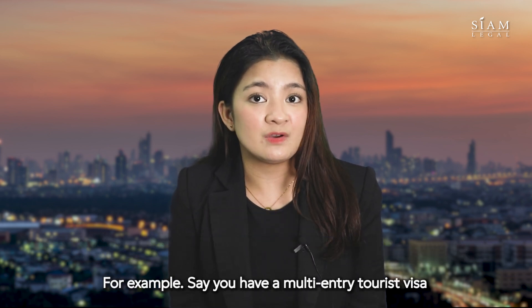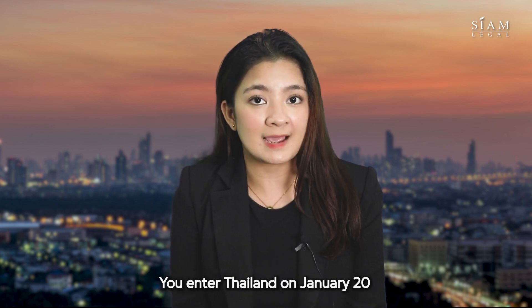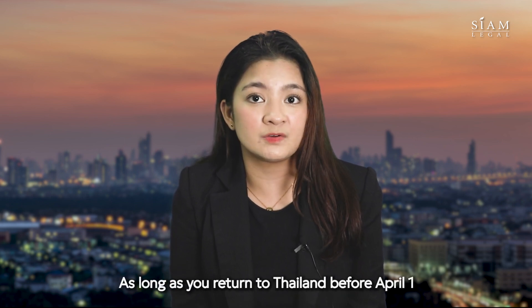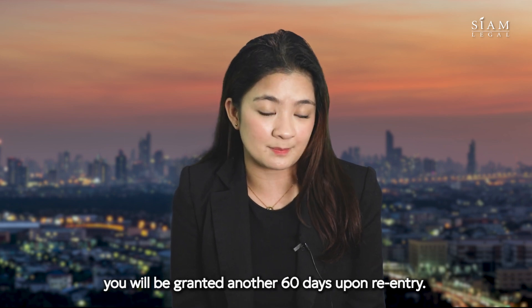For example, say you have a multi-entry tourist visa that's valid from January 1 to April 1. You enter Thailand on January 20 and get a 60-day validity and leave the country on February 19. As long as you return to Thailand before April 1, you will be granted another 60 days upon entry.